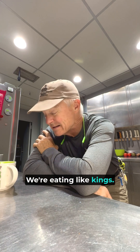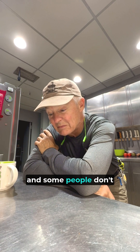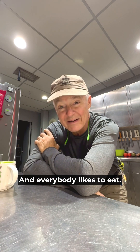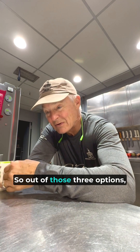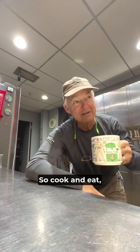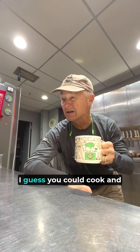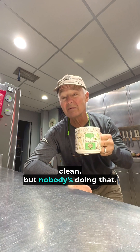We're eating like kings. Some people love to cook, and some people don't mind cleaning, and everybody likes to eat. So out of those three options, you've got to do two of them — cook and eat, or eat and clean. I guess you could cook and clean, but nobody's doing that.